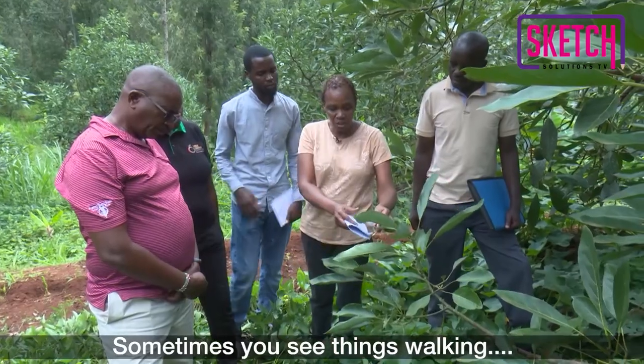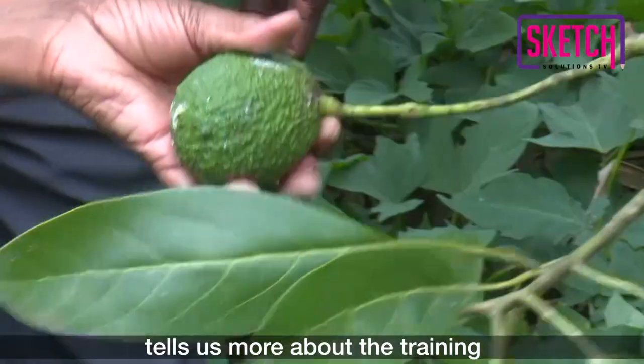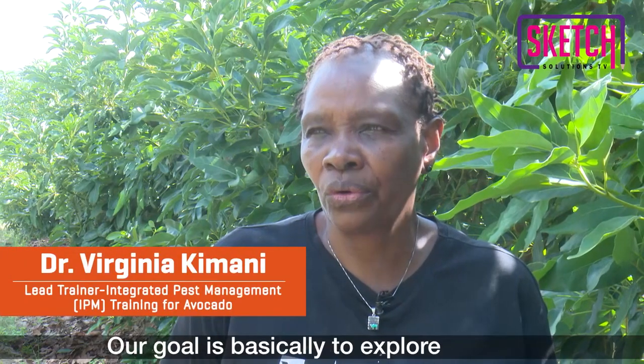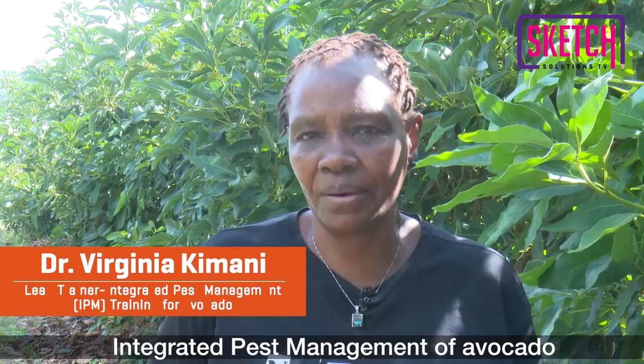So you turn the leaf and look. Dr. Virginia Kimani, one of the lead crop protection trainers in Kenya, tells us more about the training and the field observations. Our goal is basically to explore what are the options that are available for integrated pest management of avocado, and especially in this area in Kenya in general.